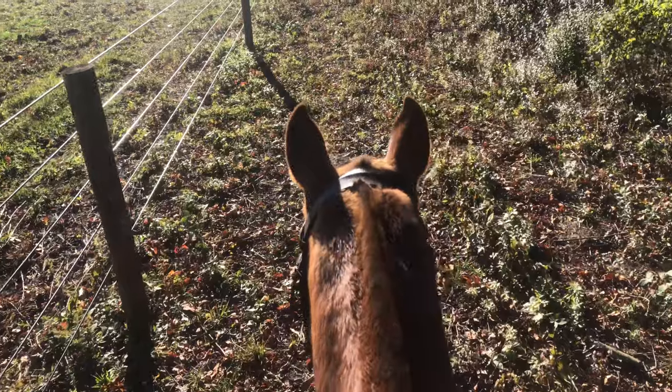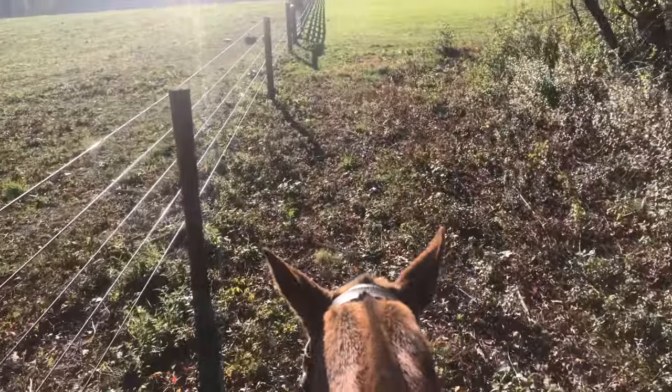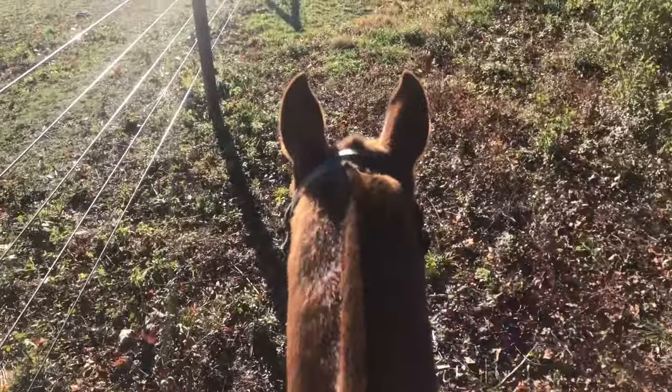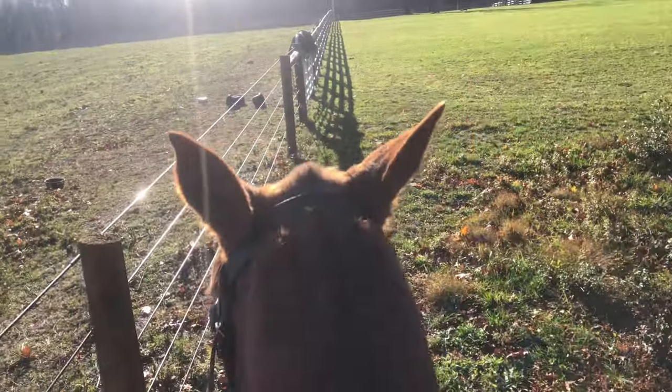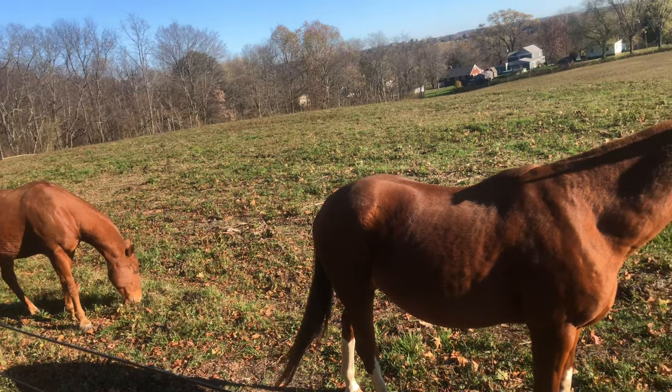She has the shortest little pony neck and the cutest little ears. She's so cute. She has such good brakes. Good girl. And there's the other two following us along the fence line.